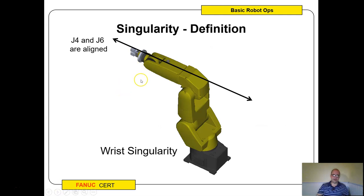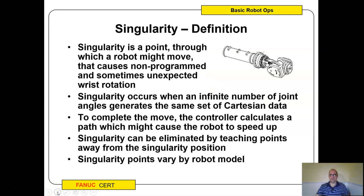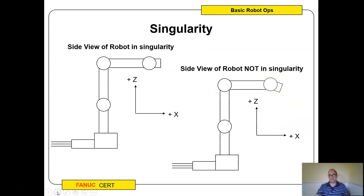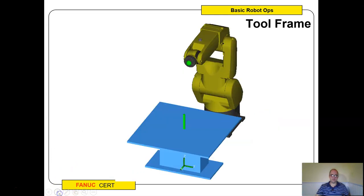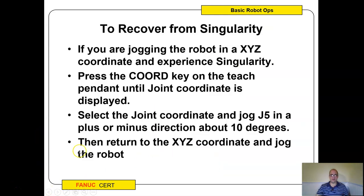One other thing to keep in mind: singularity. If things get too straight there are too many ways the robot can go, and it can cause an error. To fix it, go into joint mode and jog axis J5 about 15 degrees up or down — that will get you out of the singularity. I'll post a video on this soon. That's all we're going to cover for this week — I probably went a bit far, but this gives you enough to know. Have a good day and I hope this was helpful.